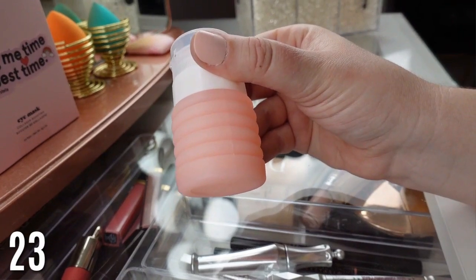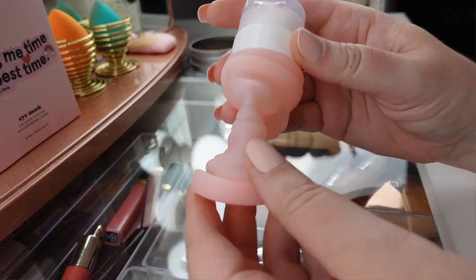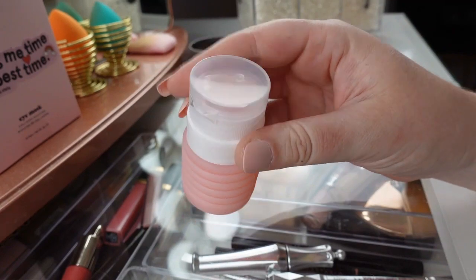These refillable beauty containers are so useful — I use them for shampoo, conditioner, and lotion. I love these because they're collapsible: if you just need a little bit of product, you can collapse it down to save room. They come in handy for so many things; I always like to have these on hand when I'm traveling.